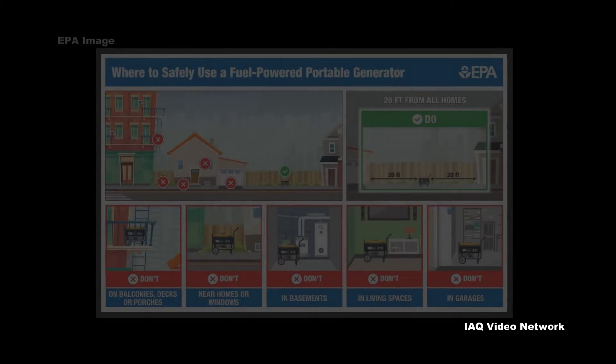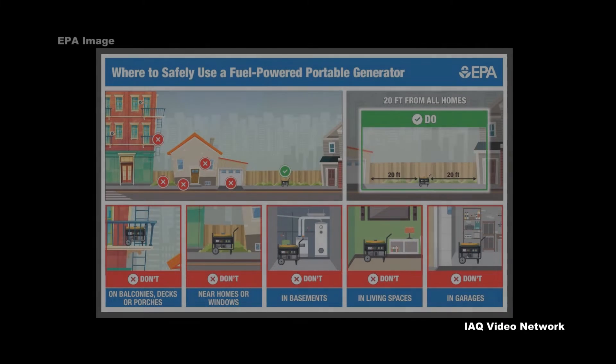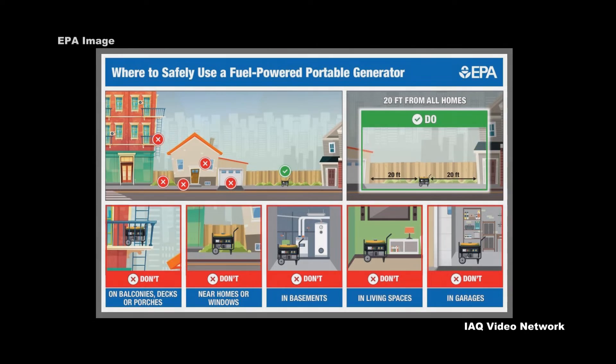CPSC reports that most generator-related deaths occur in residential locations, and the top three reasons for using a generator among the reported fatal incidents were weather-related power outages, power shutoffs, and attempts to provide power to temporary locations such as cabins, campers, and trailers.